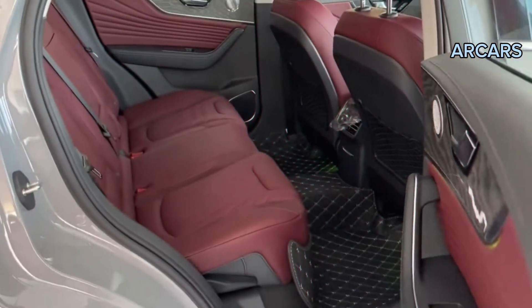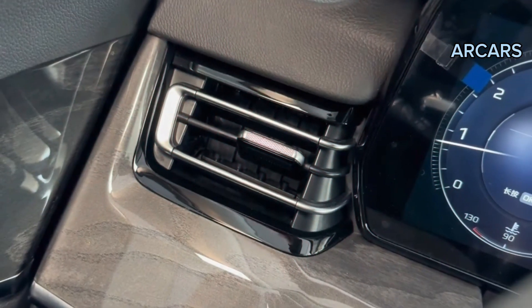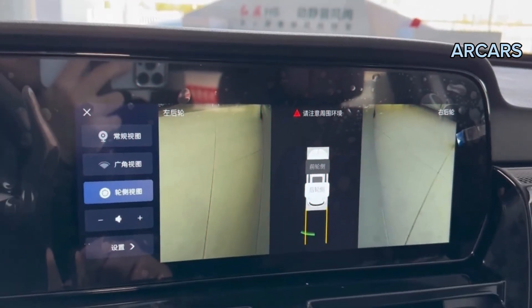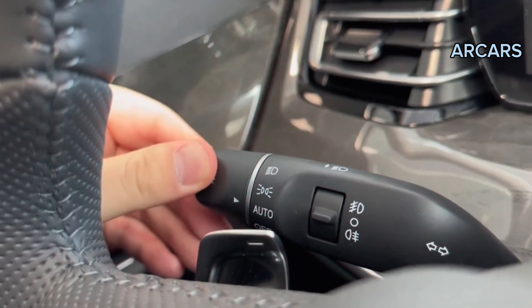The ambient interior lighting offers 253 indoor mood lighting options and, when combined with the dual-zone automatic climate control and the panoramic sunroof, ensured we experienced a relaxing and comfortable interior environment, whatever the time of day or night.